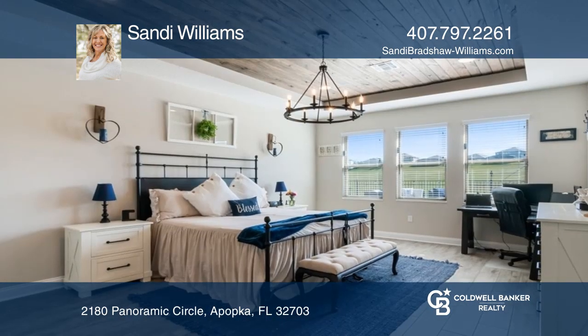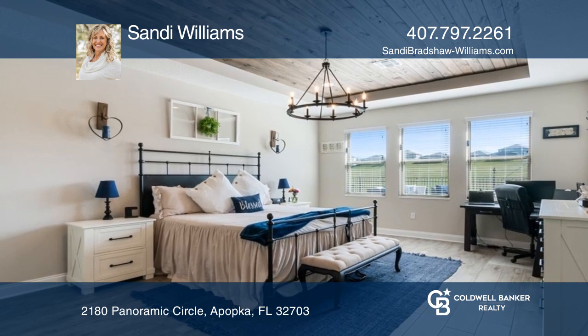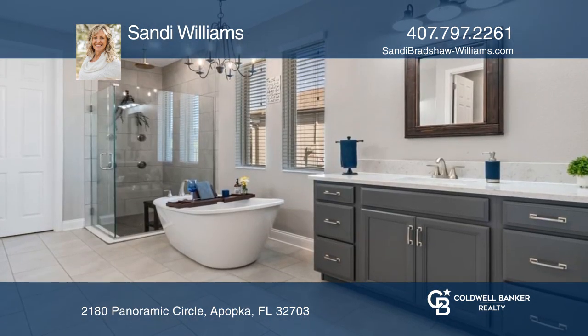The primary suite will make you feel like royalty, with a tray ceiling, dual closets, two sinks, a soaker tub, and a luxury shower system.